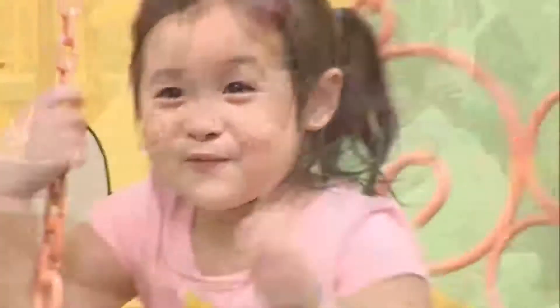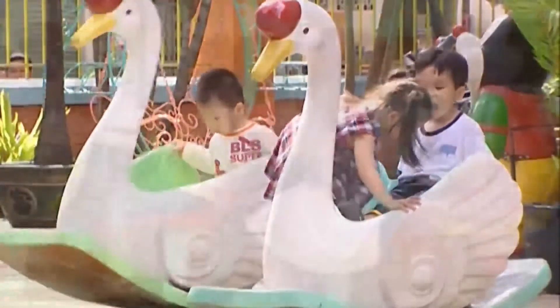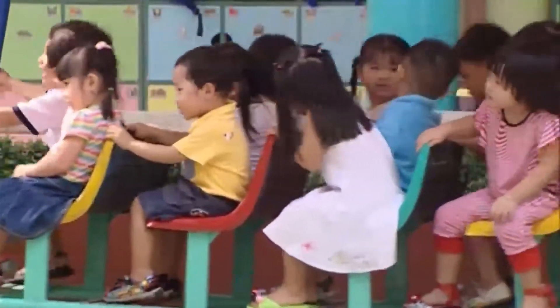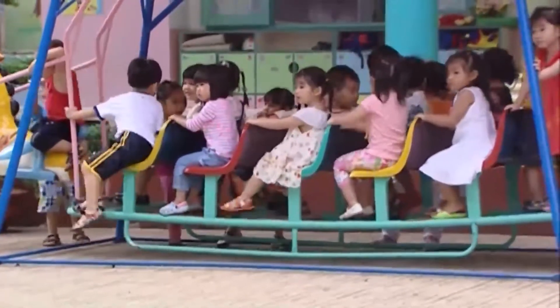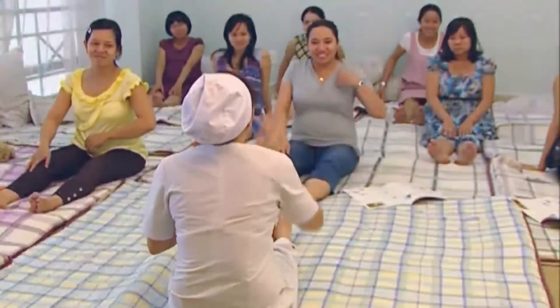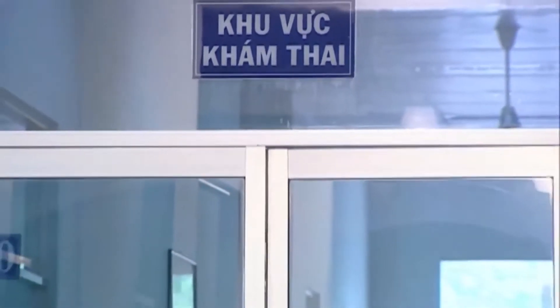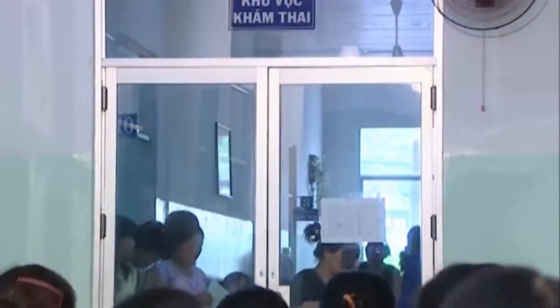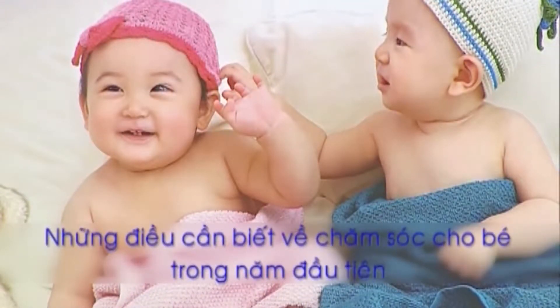Một đứa con khỏe mạnh thông minh luôn là mong ước lớn nhất của những người làm cha làm mẹ. Không khó để điều ước trở thành hiện thực nếu bạn trang bị cho mình kiến thức về cách chăm sóc sức khỏe cho bé, cũng như tuân thủ những chỉ dẫn khuyến cáo của bác sĩ trong suốt quá trình nuôi dạy trẻ. Những điều cần biết về chăm sóc cho bé trong năm đầu tiên.